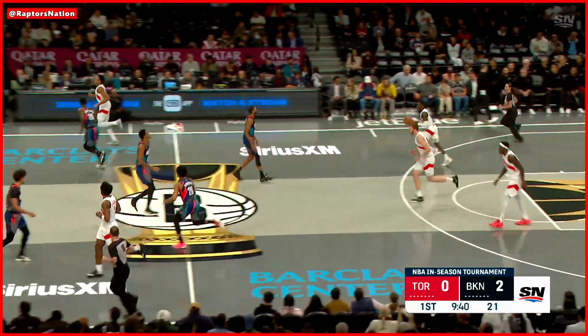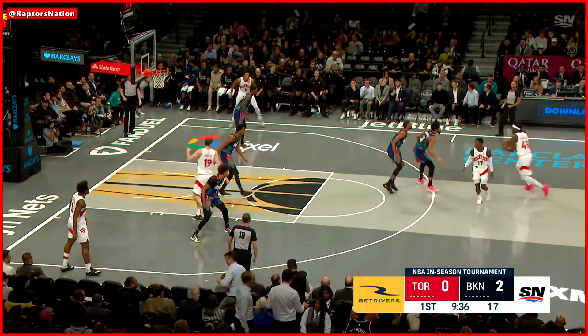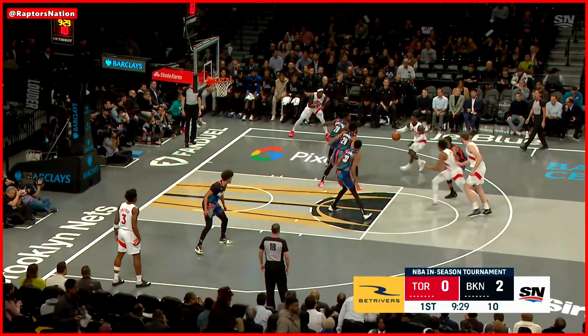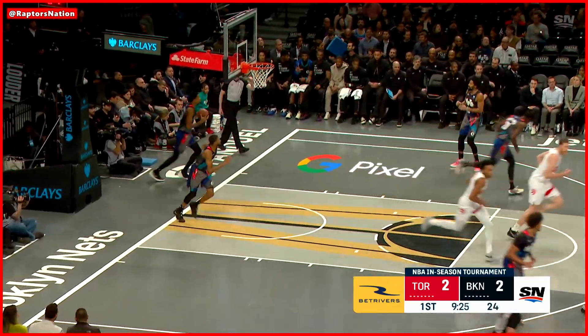Claxton, 62% from the free throw line, misses both. See Yakim, Barnes up top, Yakub Pirtle back over to Schroeder. Schroeder with a jumper over Dinwiddie, and that's the Raptors' first bucket.